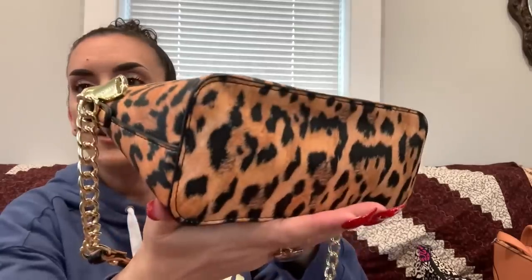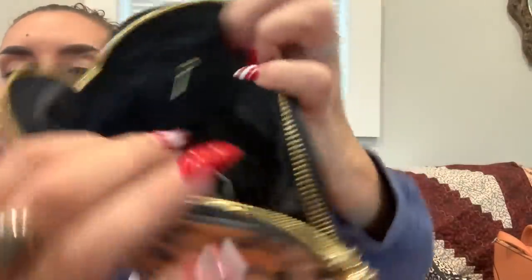Then we have the Steve Madden — a structured faux saffiano leather bag in cheetah print. It has a gold-tone chain handle and a long crossbody or shoulder strap. The back has a pocket, and it's in super excellent condition. Inside there's a zipper and slip pocket. Dropping this one to $30.